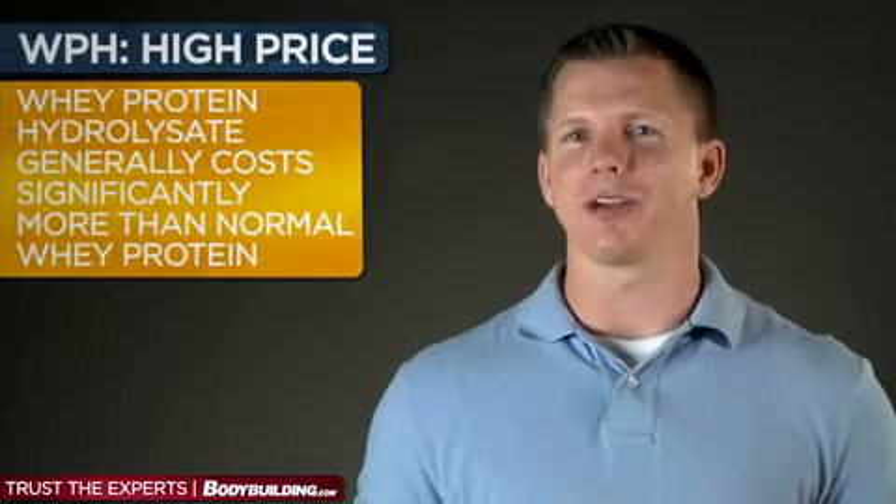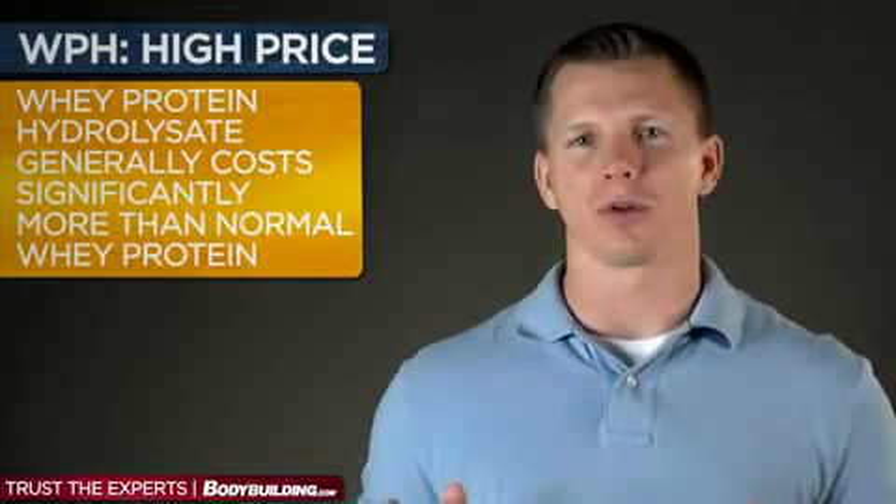Another potential downside, if you want to call it that, is that whey protein hydrolysate generally costs significantly more than normal whey protein. The greater the degree of hydrolysis, the greater the cost. So as a customer, you'll have to weigh the potential benefits against the increased cost.